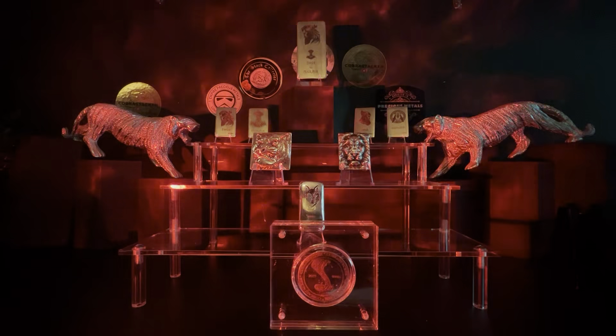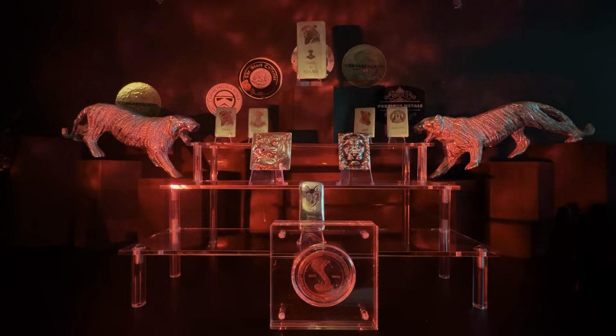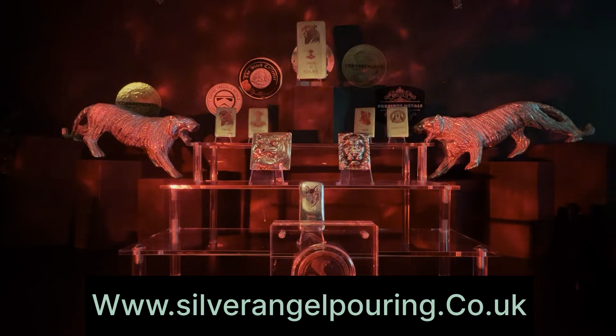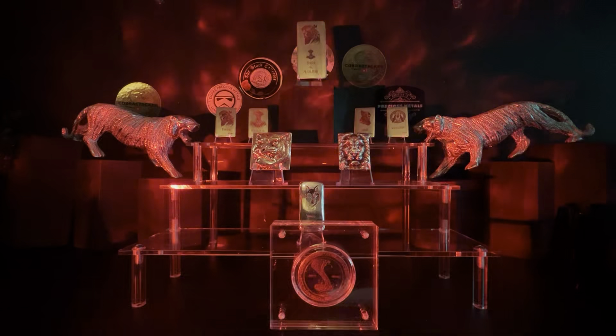Hey guys, welcome to the Cobra's Den. Today we're talking about poured silver, but there's something special about it. This is all poured silver by Silver Angel Pouring, silverangelpouring.co.uk. Silver Angel is an absolutely great couple — a family-run little business, more of a hobby in the beginning, and now developing. I have bought several items from them often.